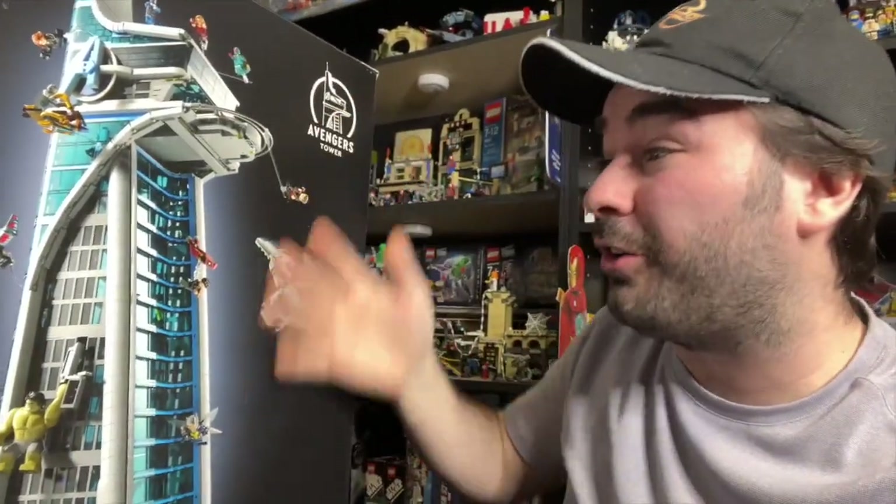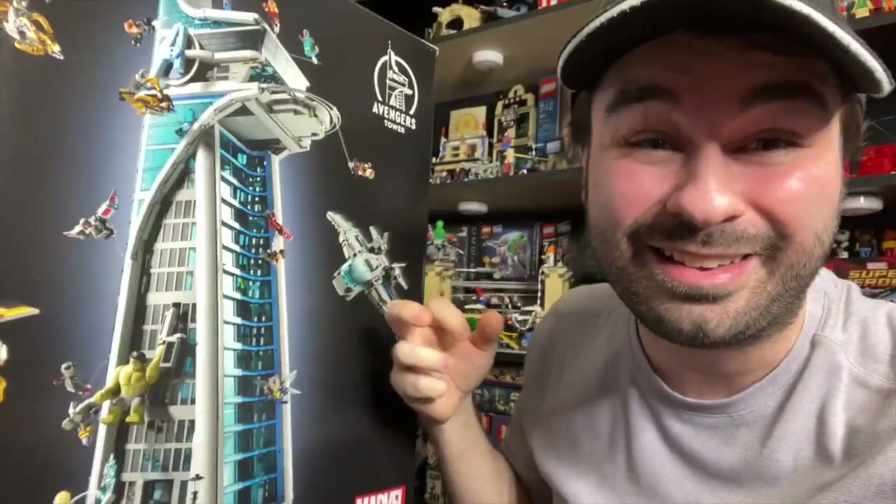The four LEGO Marvel set designers that worked on this entire set actually unveiled it to us for the very first time. I've been sitting on the secret for that long, and I want to bring you in the room and show you what it was like that day to see this in person for the first time.